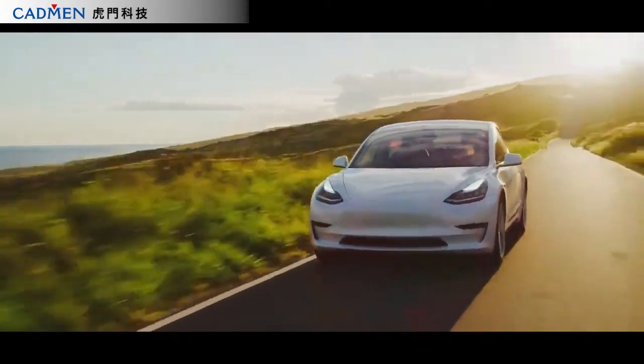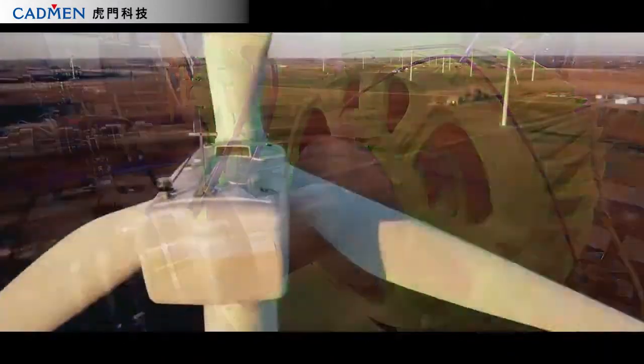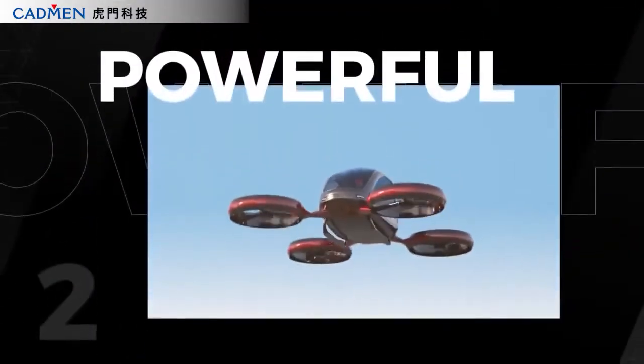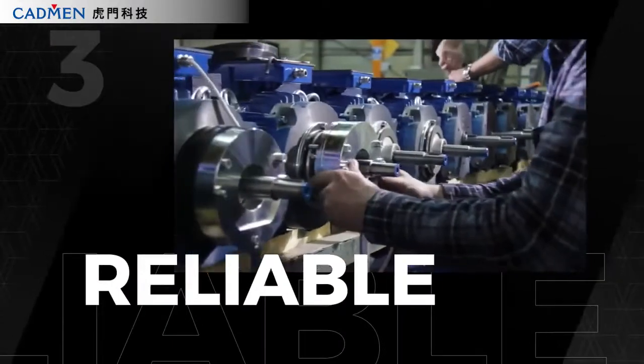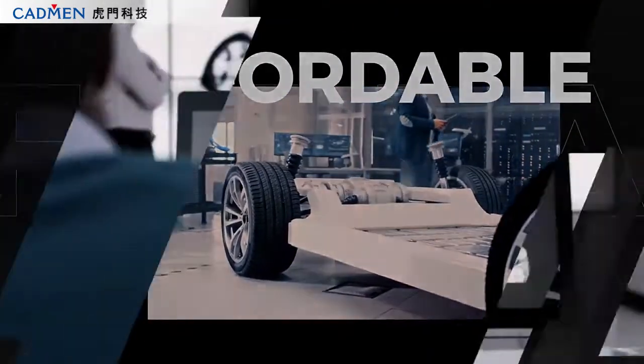Electrification is a work in progress. To accelerate this technology, electric motors must meet four engineering requirements: perform at high levels of efficiency, provide high power density, operate with reliability, and do all this affordably.